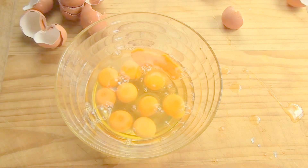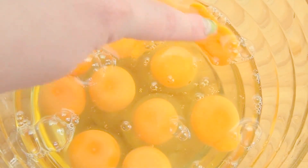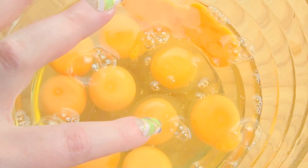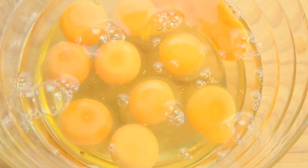Let's have a look at them. One. Two. Three. This one's a bit runny. Four. Five. Six. Seven. Eight. Nine. Ten. And that was a little bit runny there too.